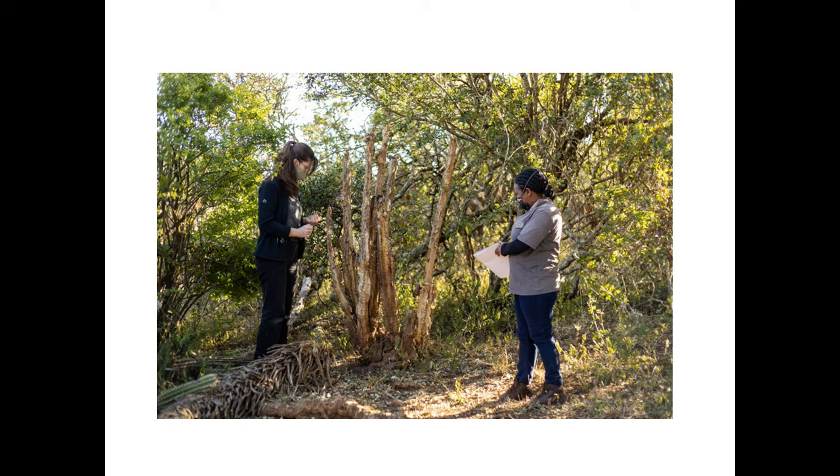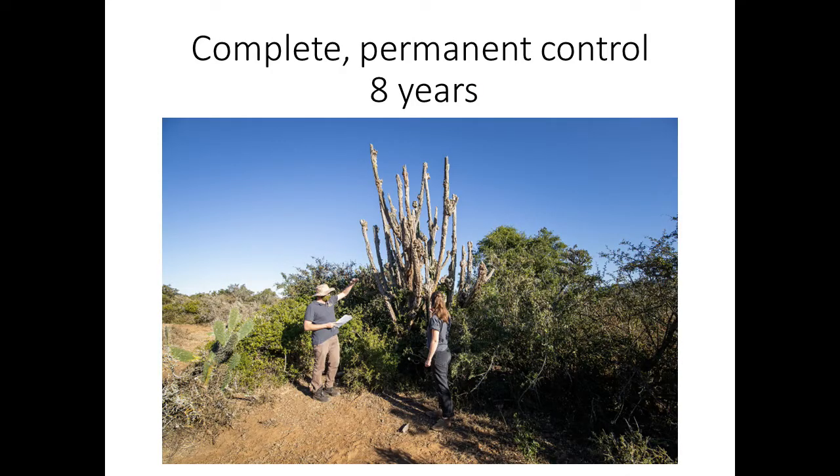Here you can see the remains of a dead plant that is taller than the researchers doing monitoring at this site. The plant has been completely killed by the biocontrol agents. Even after a few years, even big trees like this are completely killed. Although it takes about eight years to get permanent control, the control is permanent after that. If you disrupt this process with herbicide applications, you risk killing the biological control agent, which will result in a few plants escaping, producing seeds and producing more plants.